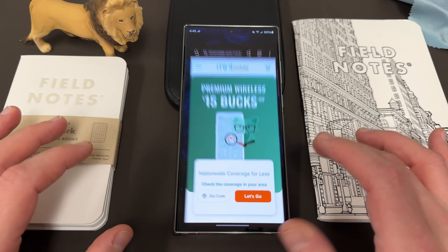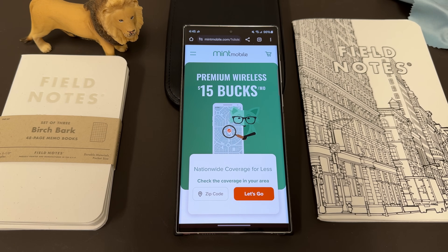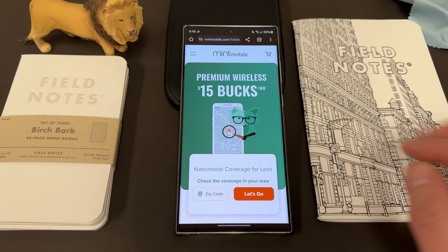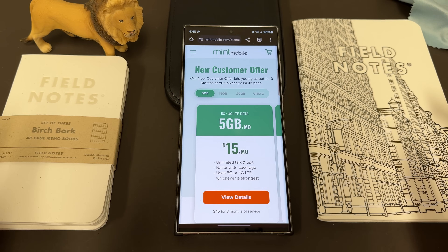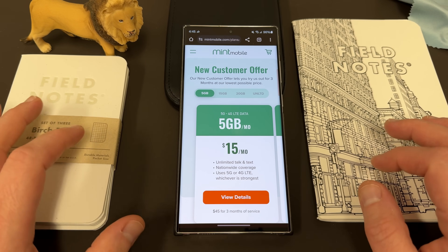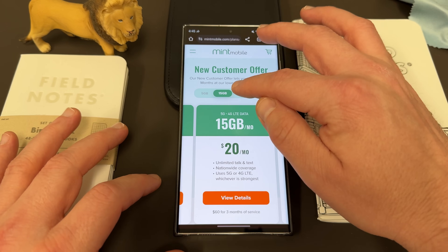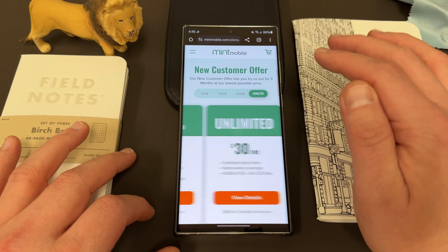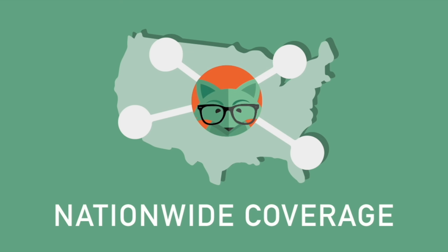I also want to remind you guys that if you're interested in saving some money on your wireless service, you can do so by switching to my partners at Mint Mobile. Mint Mobile has premium wireless starting at just $15 a month. They have a number of different plans: a 5 gig plan at $15 a month, the 15 gig plan at $20 a month, the 20 gig plan for $25 a month, and the unlimited plan for $30 a month. All plans come with unlimited talk and text, nationwide coverage, and mobile hotspot included.